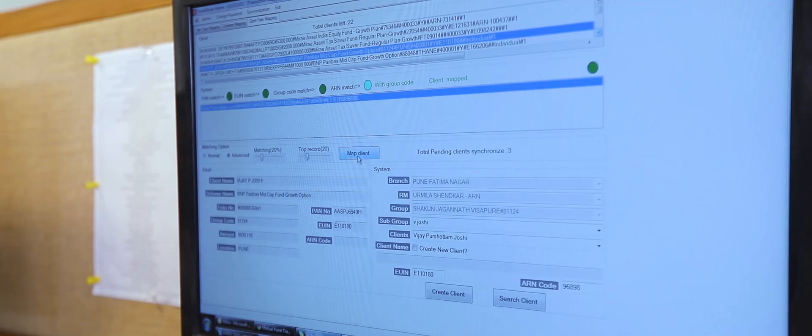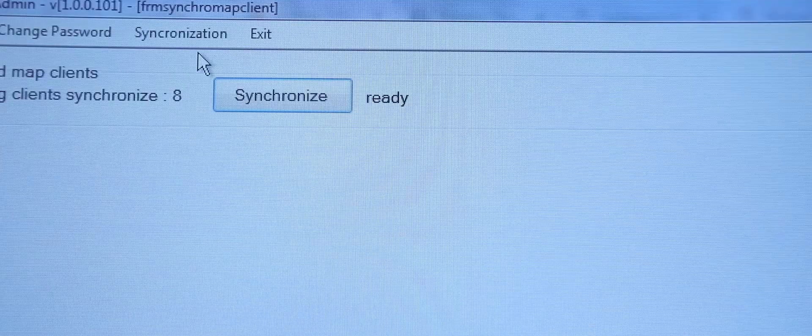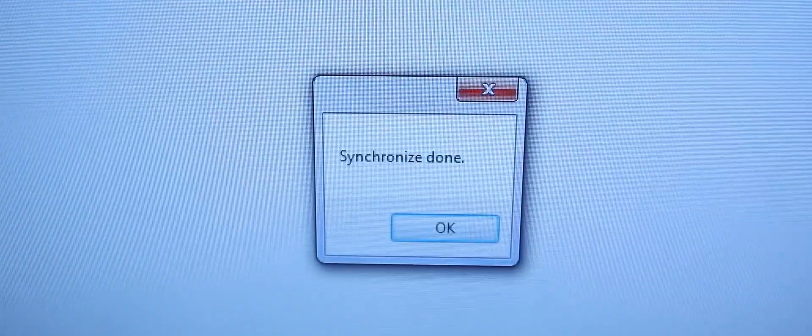Transaction Team: The very next day, this team uploads the transaction feed received from the respective RTAs.